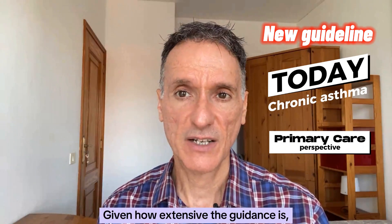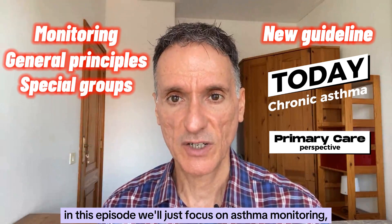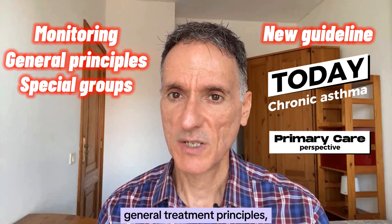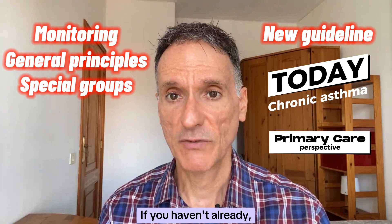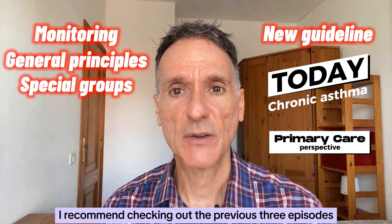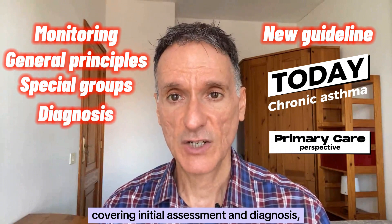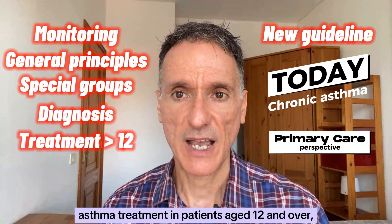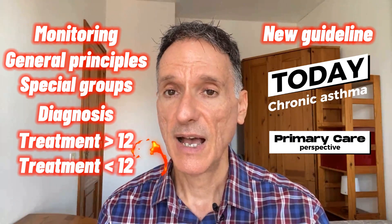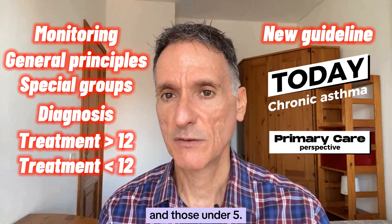Given how extensive the guidance is, in this episode we'll just focus on asthma monitoring, general treatment principles and management in special groups. If you haven't already, I recommend checking out the previous three episodes on this subject, covering initial assessment and diagnosis, asthma treatment in patients aged 12 and over, and asthma treatment in children aged 5 to 11 and those under 5.